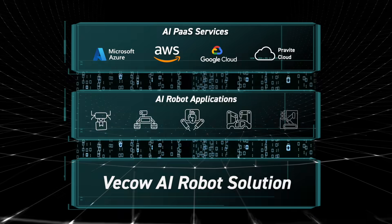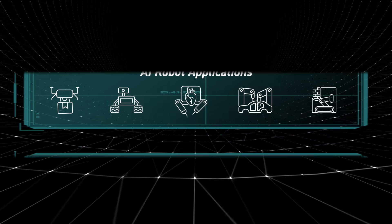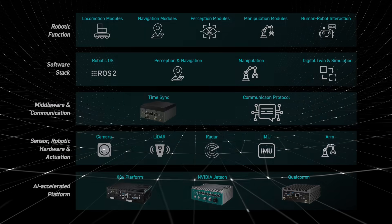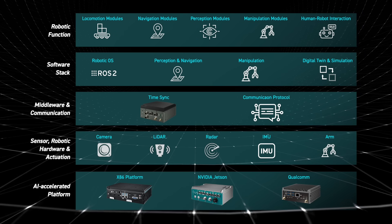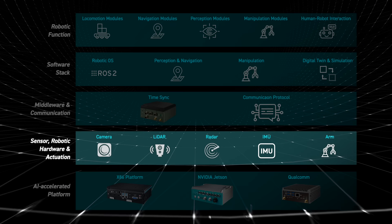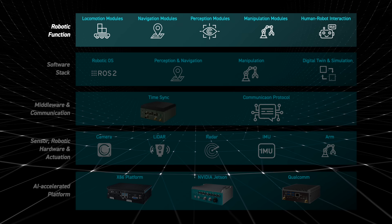The architecture features three key layers: AI-PaaS services, AI-robot applications, and the foundation — Vaco's AI-robot solution. This solution stack integrates five layers, from AI-accelerated platforms, robotic hardware and sensors, communication middleware, and software stack, to complete robotic functions.